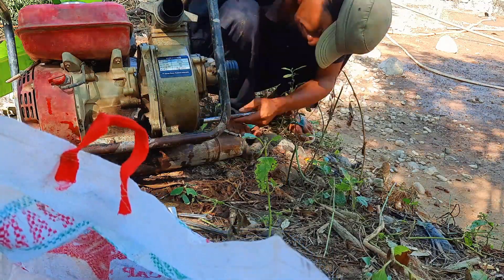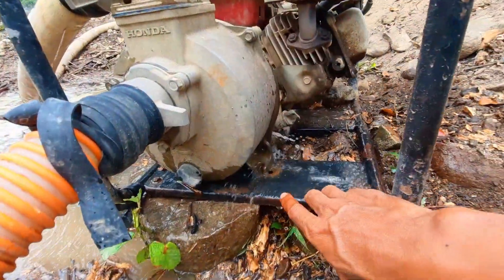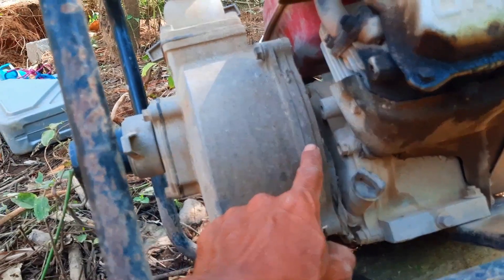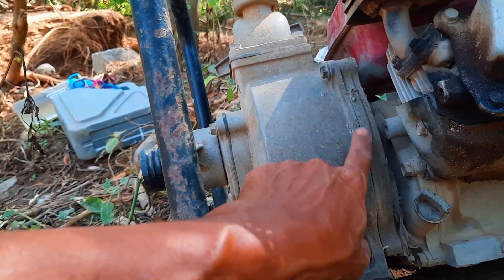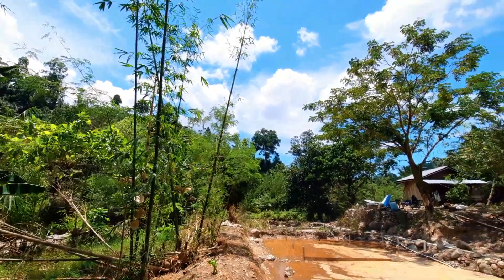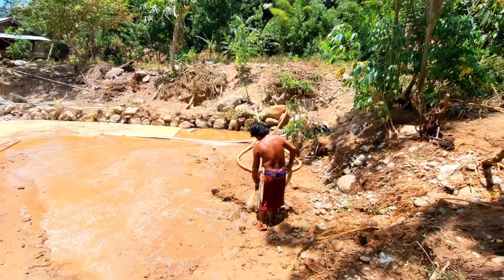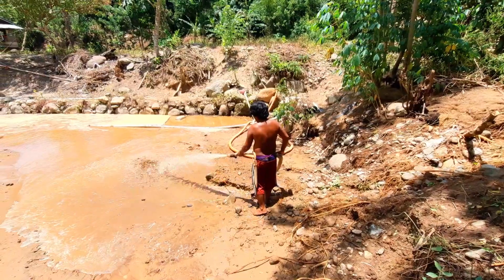Ada trouble engine. Jadi paking bagian sini itu bocor, sehingga semburan air itu kurang jos saat mendorong tanah. Kedengarannya sangat mudah, ya mudah — sama seperti bayangan saya saat memulai pekerjaan ini. Ternyata pekerjaan ini hampir sebulan masih juga belum selesai.